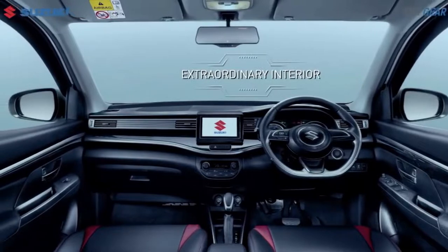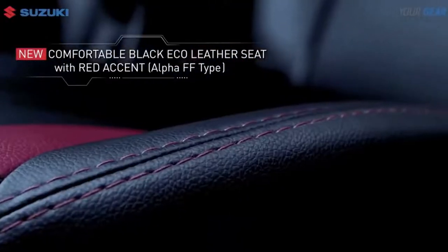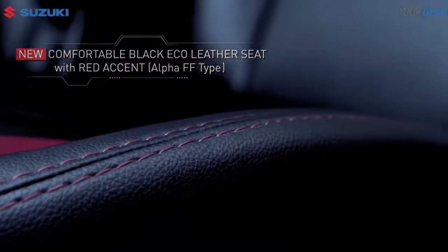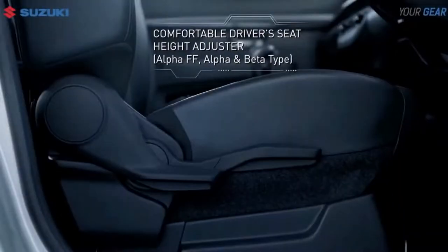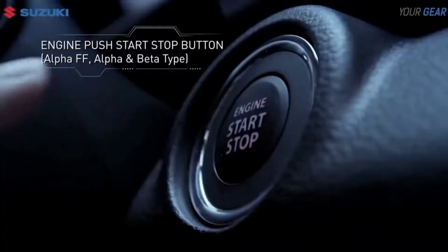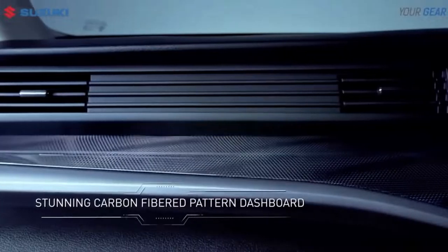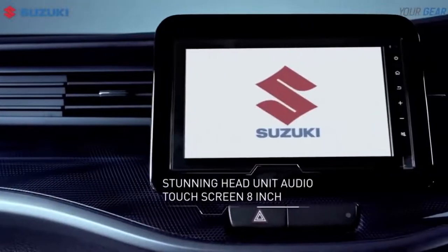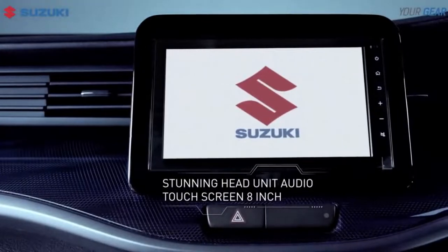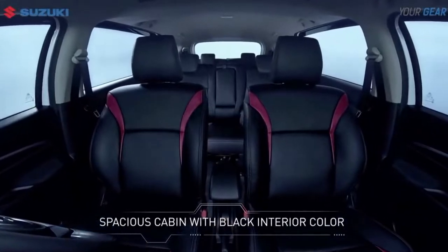In terms of interior, the XL7 Alpha FF seats are wrapped in black eco leather with red accents, which gives a premium and modern impression. The sound quality did not go unnoticed, as the XL7 Alpha FF features a 5CH DSP Soundstream system and a 10-inch Soundstream subwoofer to improve the sound quality produced by the 8-inch head unit. This can add comfort and luxury when driving.